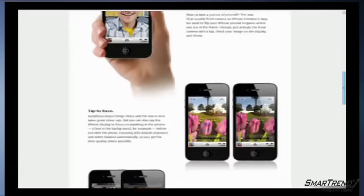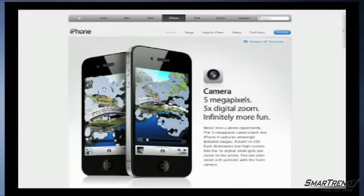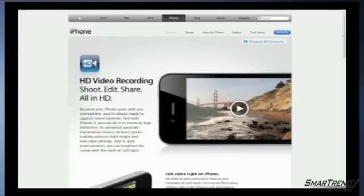Apple also revealed new updates to its mobile OS 4 platform, which has now been renamed iOS 4. The iOS 4 is aimed to better business management with added email security features, wireless app distribution, and an upgraded mail system.